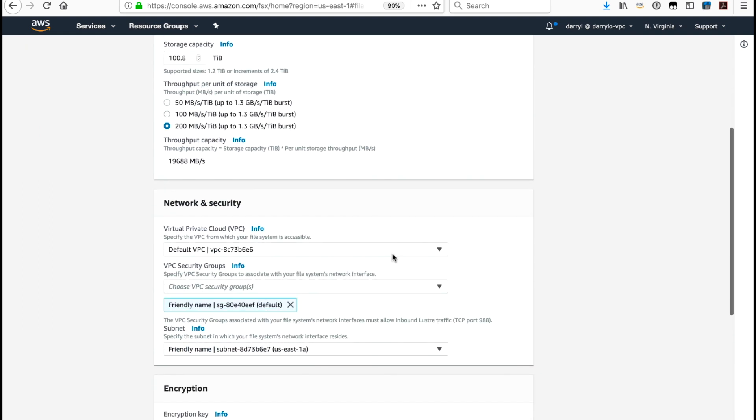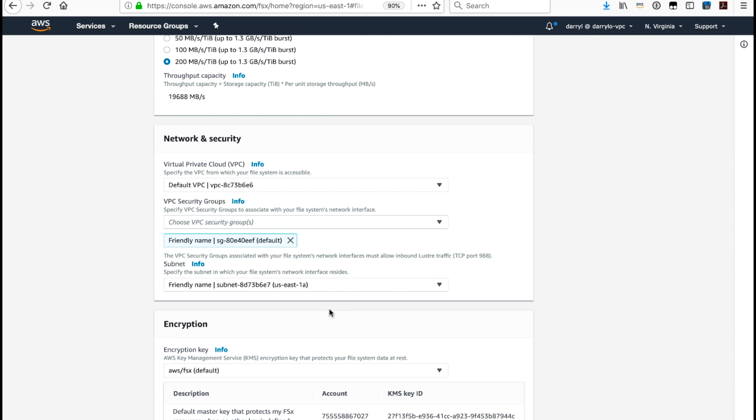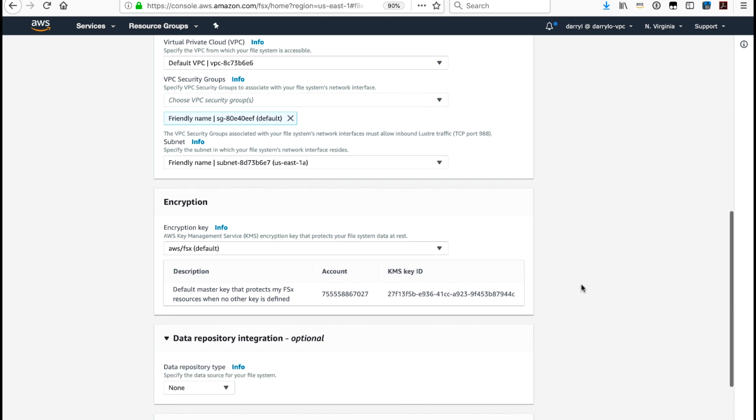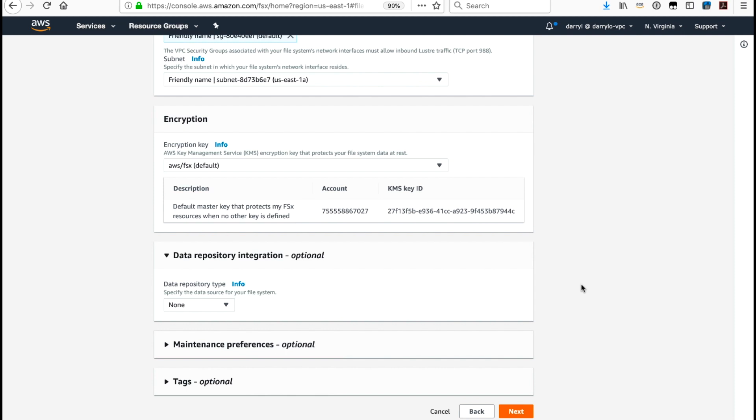As I scroll down, I can select the VPC where I want to create my file system, the security group attached to my file system, and the subnet where the FSx for Lustre file system will reside. I can select the AWS KMS encryption key used to encrypt data at rest. I can also select the data repository for integration — this is optional and would be an S3 bucket linked to the file system. When the file system is created, any objects in the S3 bucket will be created as files and directories within the file system.